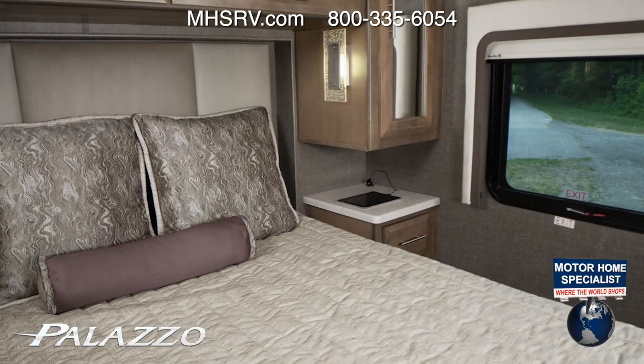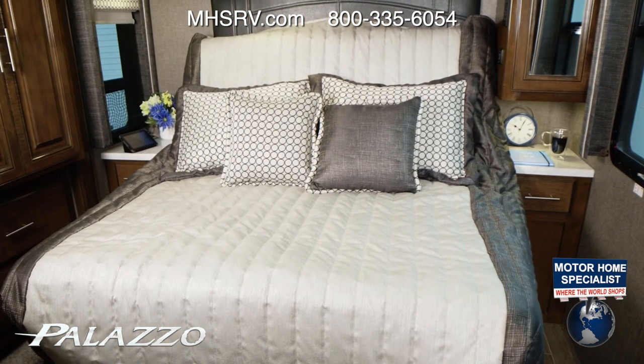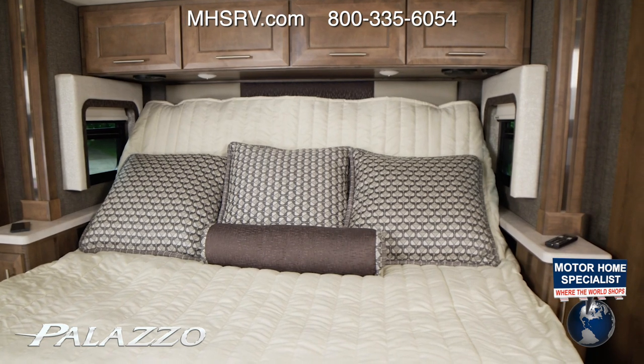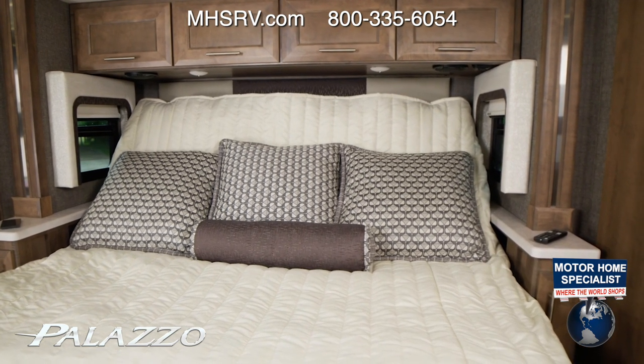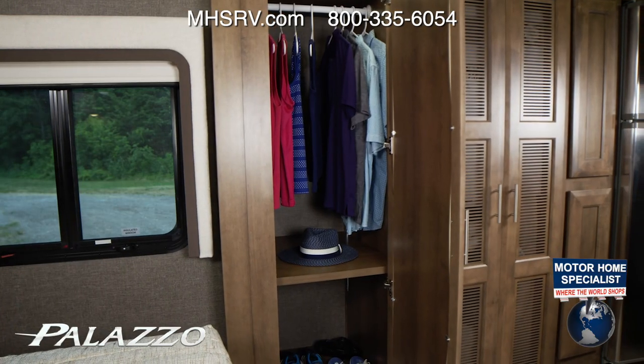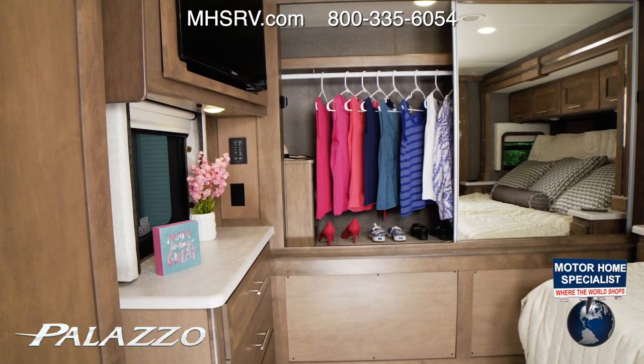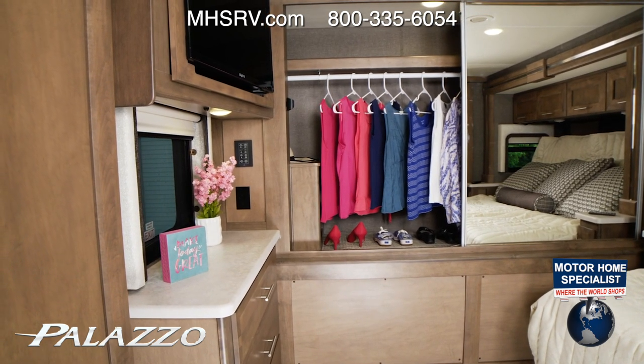Depending on your floor plan, when you walk into the bedroom you'll find a queen or king bed with Tilt-A-View — position the bed exactly how you want for reading or watching TV. Something you expect to find in a Class A diesel motorhome is large closets, and the Palazzo has them. This one stretches from wall to wall.